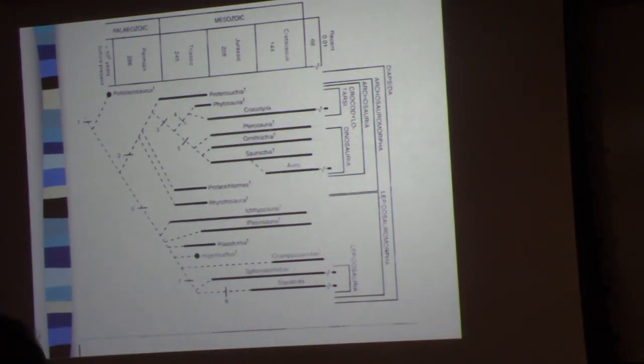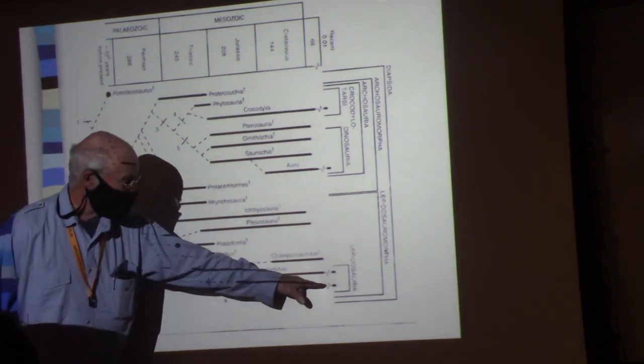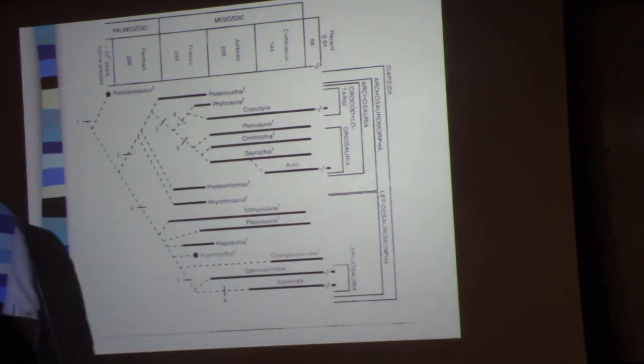Just to familiarize yourself with the phylogeny we're talking about: the squamate reptiles — those are the snakes and the lizards — are the lepidosaurs down here.